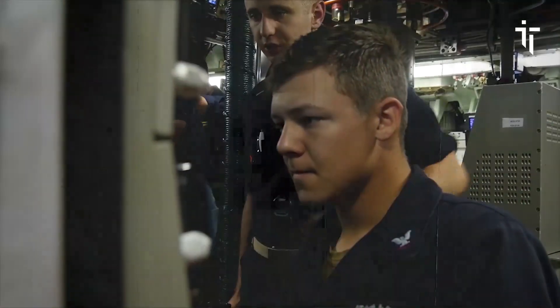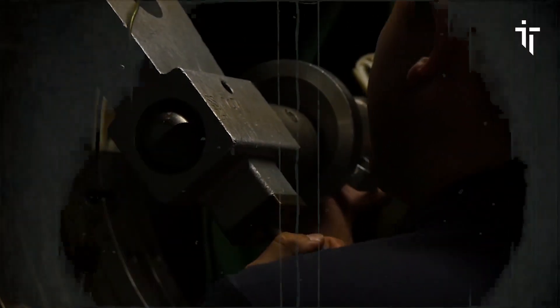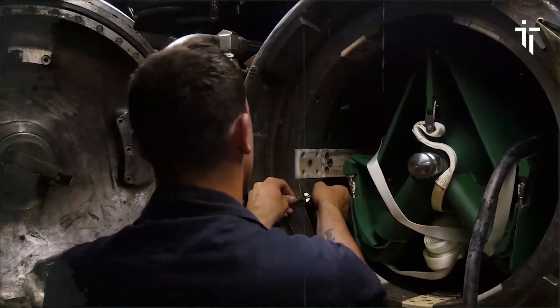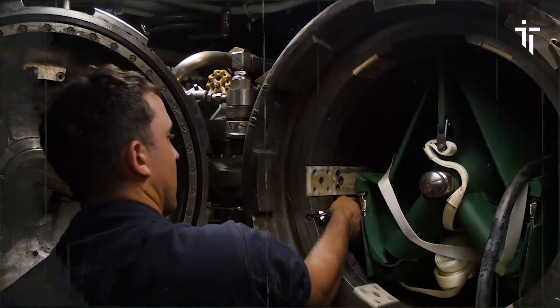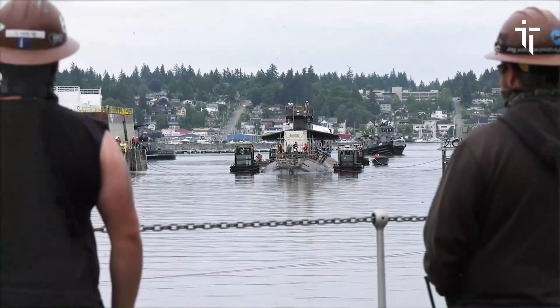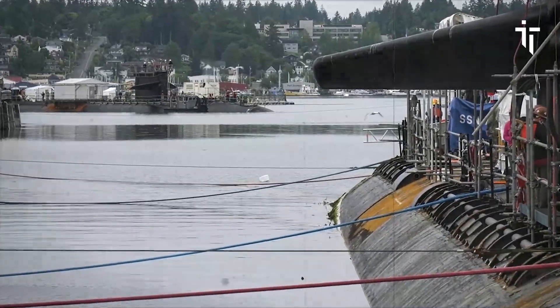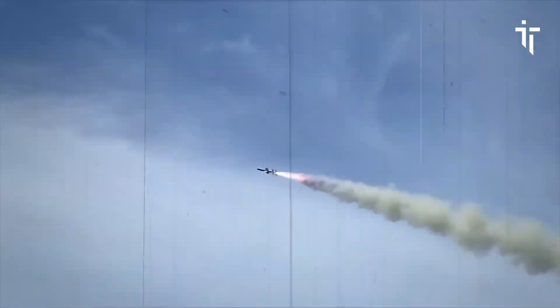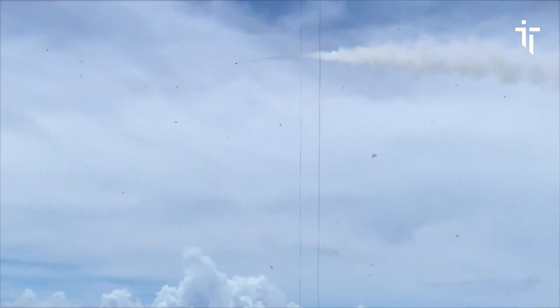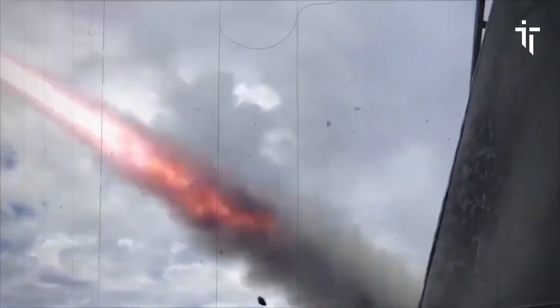The Los Angeles-class submarines, including Olympia, were designed to be exceptionally quiet and maneuverable, allowing them to operate covertly in hostile waters for extended periods. With a length of approximately 360 feet and a displacement of over 6,000 tons when submerged, these submarines are equipped with advanced sonar systems, torpedoes, and cruise missiles, enabling them to engage surface ships, other submarines, and land targets with precision and lethality.